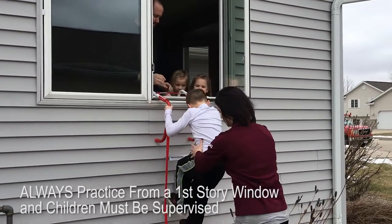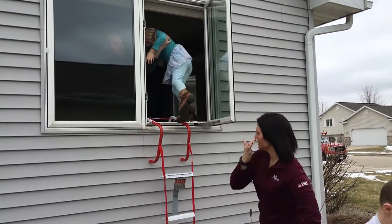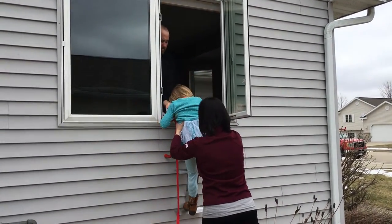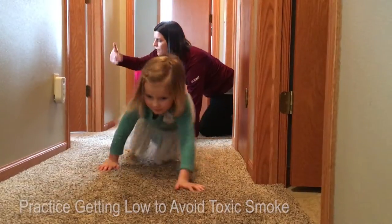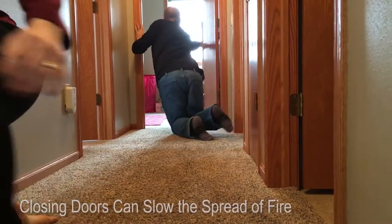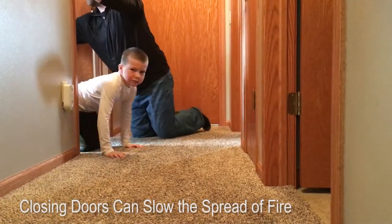Always choose the escape route that is safest — the one with the least amount of smoke and heat — but be prepared to escape under toxic smoke if necessary. When you do your fire drill, everyone in the family should practice getting low and going under the smoke to your exit. Closing doors on your way out slows the spread of fire, giving you more time to escape safely.